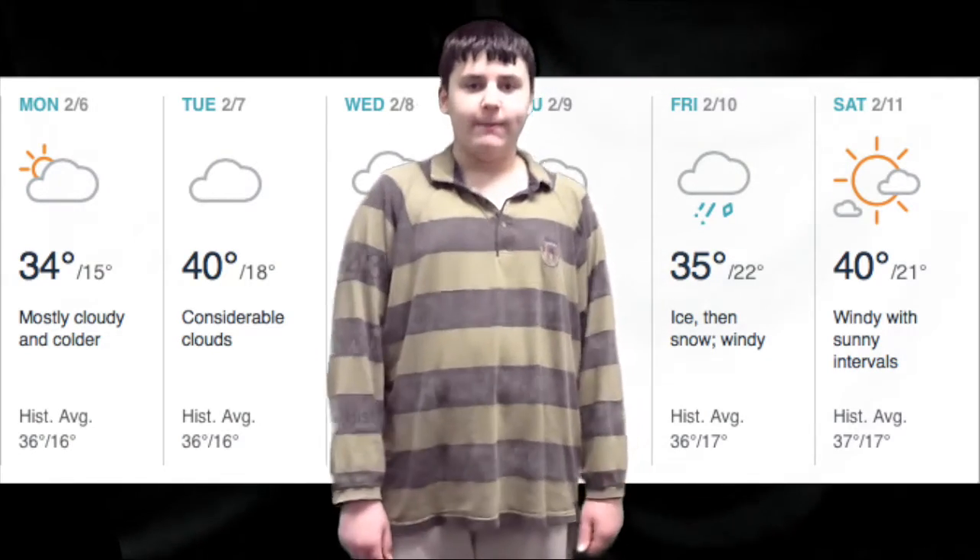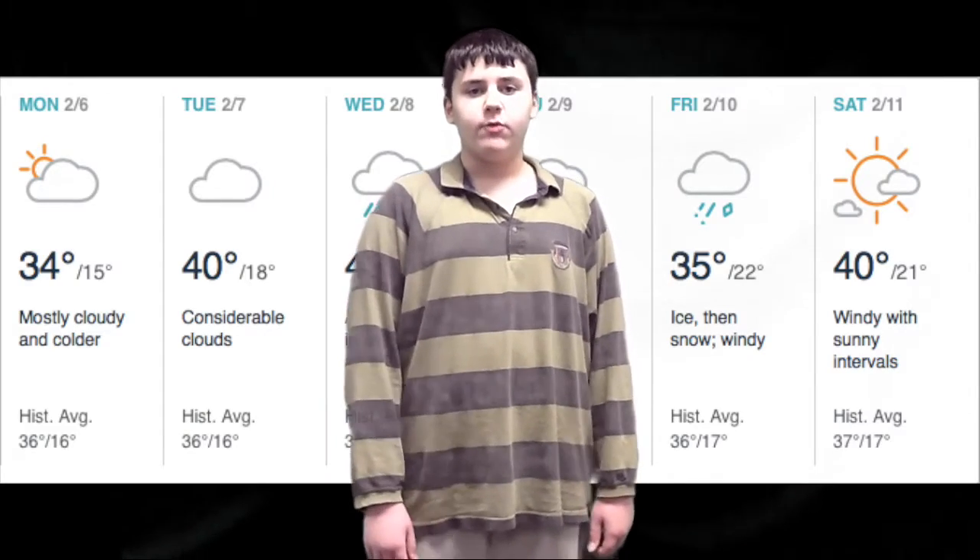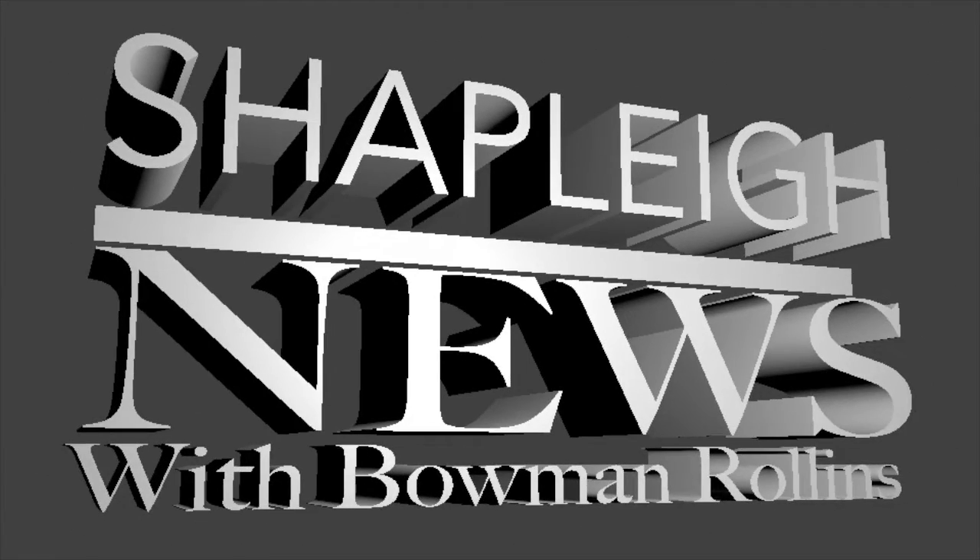We'll get you going on Chaplik Personal Week in just a few minutes, but for now, Chaplik News with Bowman Rollins starts now. This is Chaplik News with Bowman Rollins. Hi, I'm Bowman Rollins and this is Chaplik News.